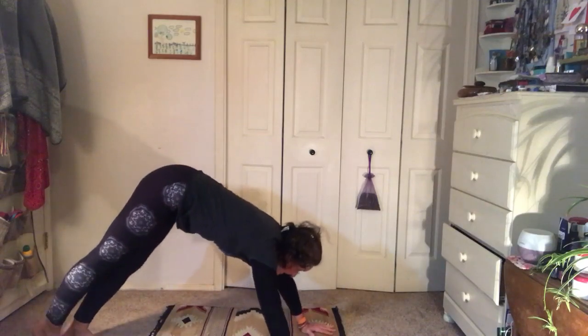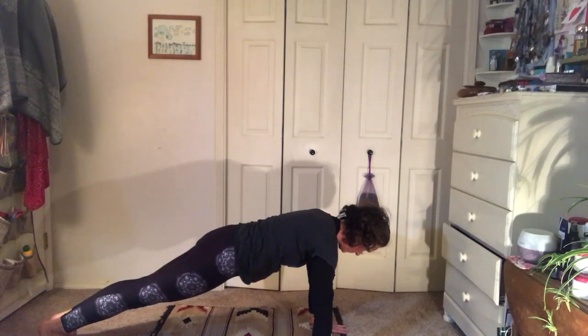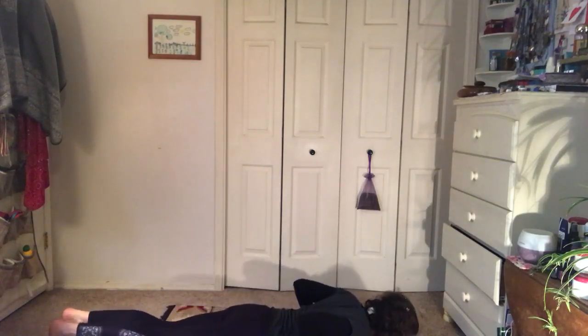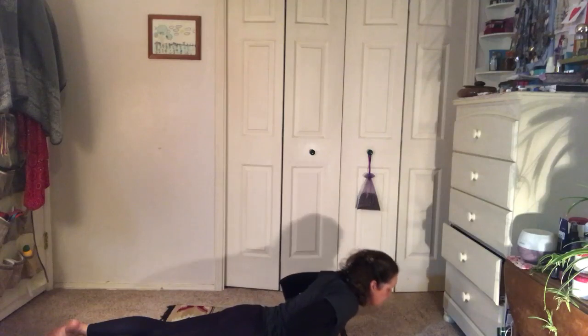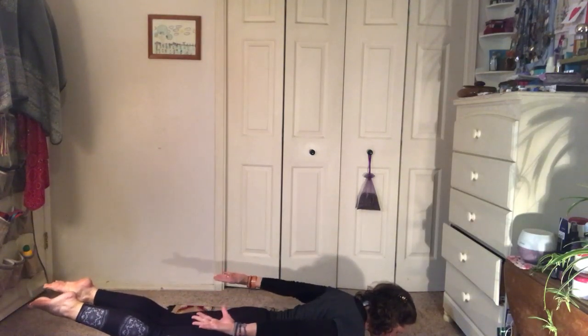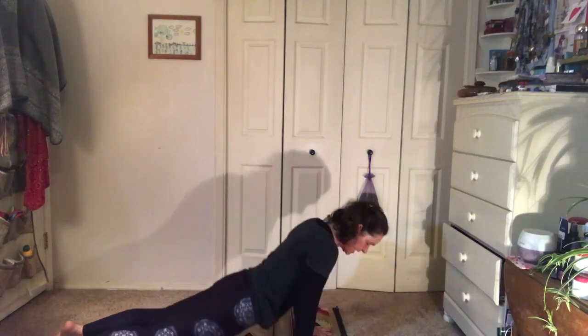Breathe in, go into your plank. On the next exhale let's come down. Breathe in, come up to your cobra. Breathe out, come back down — let's go to shark. Remember, follow along. This time let's come back up to plank.